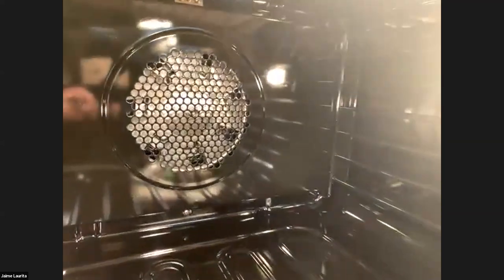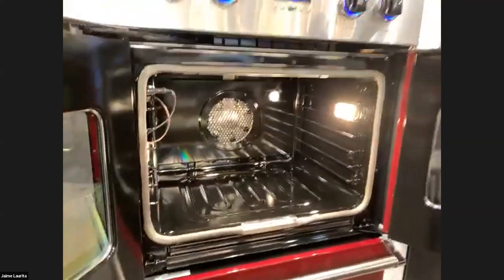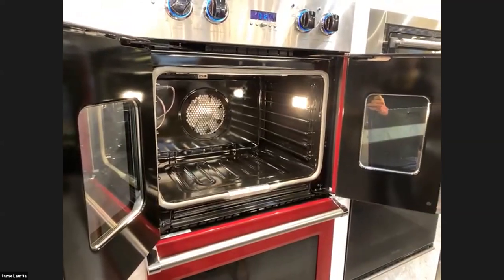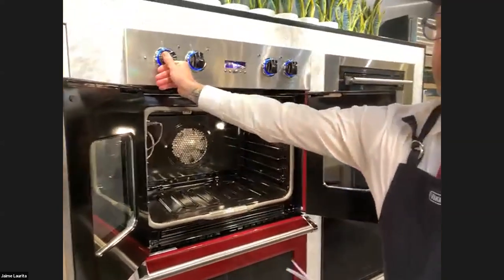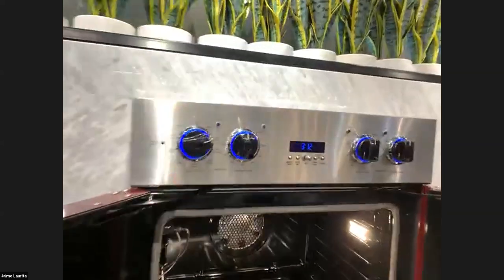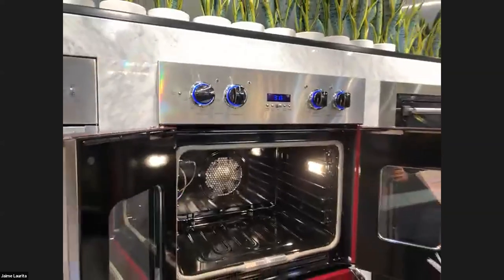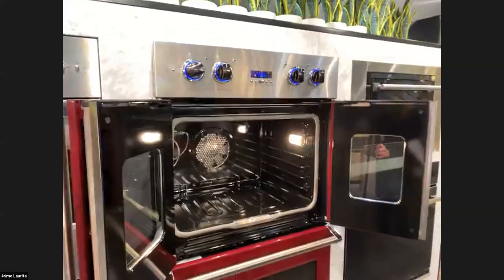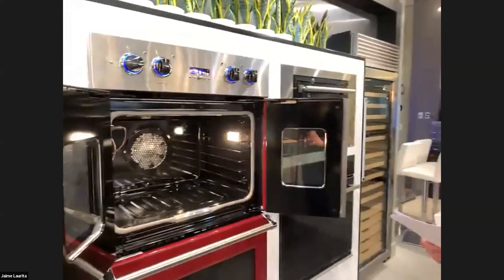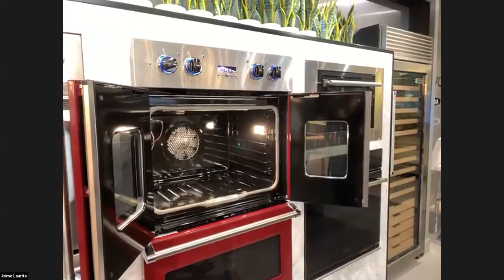The even circulation of air equalizes temperature, eliminating hot or cold spots found in conventional ovens. With this heating method, foods can be baked and roasted at the same time with minimal taste transfer. For example, croissants and a lasagna can cook on different racks simultaneously without flavor transfer.